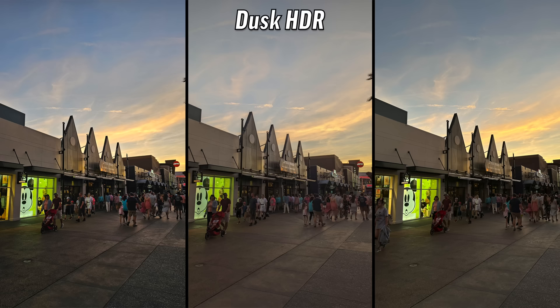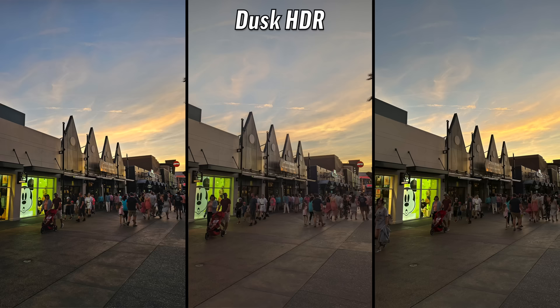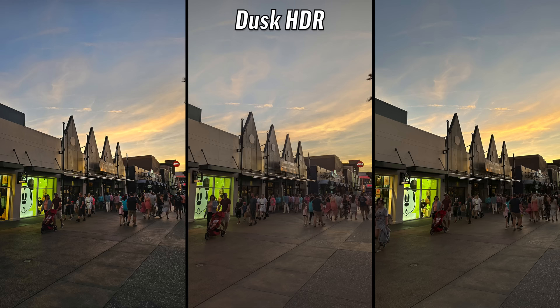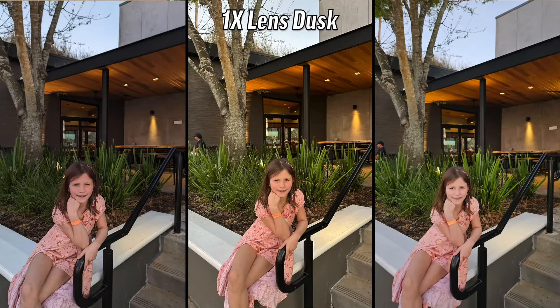Dusk HDR: the center is instantly out — it looks flat compared to the others. I'm going with the left — it's very sharp, the detail sky looks great and it's very moody. I wanted to pick the right but it's just lacking so much detail that the left has. That's the S23 again.